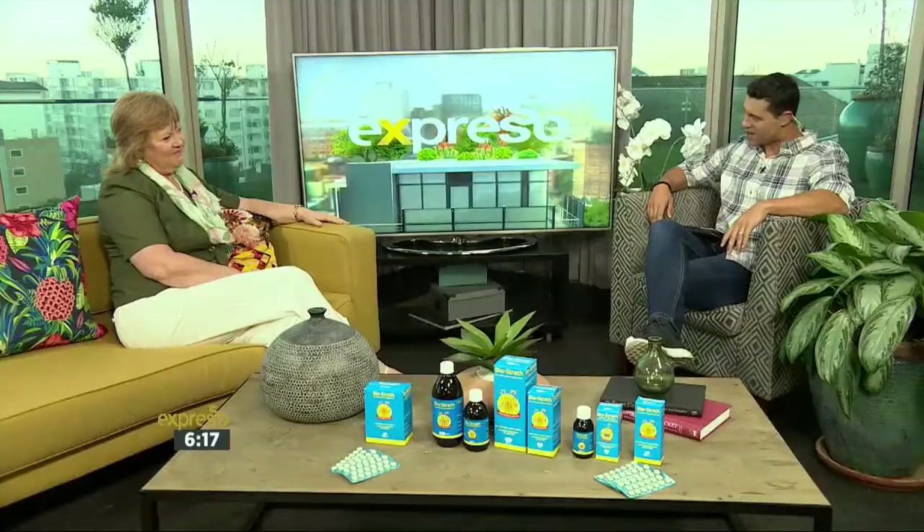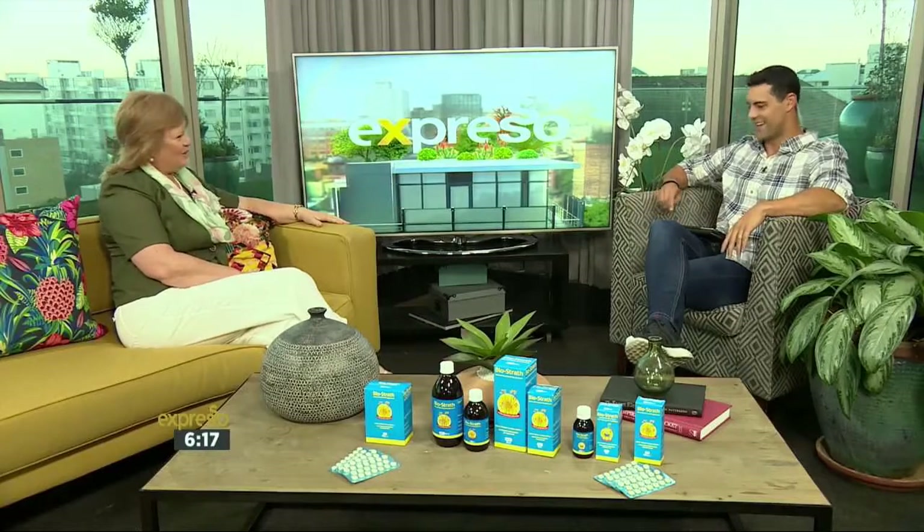This morning we have SA Natural Representative Annette Rieda with us, where she will be taking us through and unpacking the benefits of Biostrath in a little bit more detail. Annette, thank you very much for joining us. Lovely to have you. Happy Friday. Great pleasure. Absolutely.